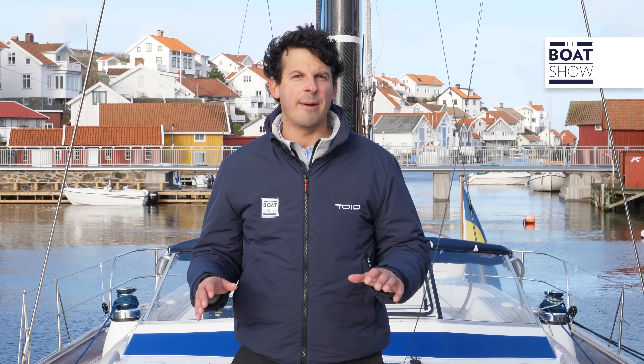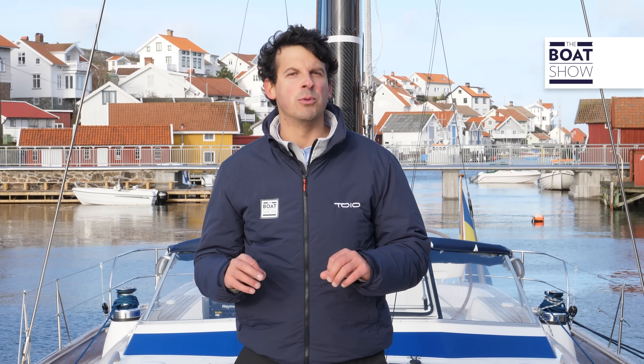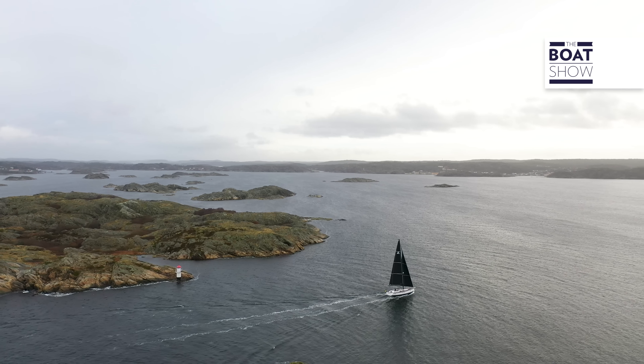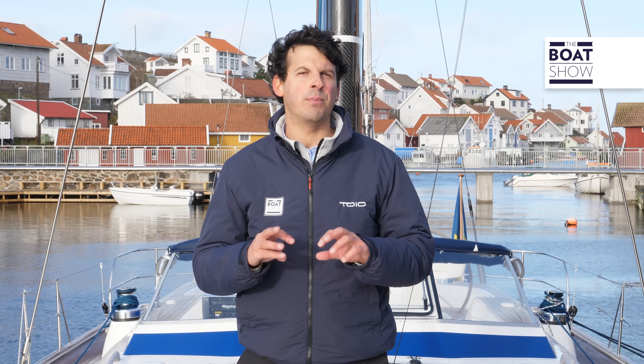Con The Boat Show siamo a Ello, cuore pulsante del Blue Water in chiave svedese, per testare l'Alberrassi 50, la neonata evoluzione naturale, punto di incontro fra le sorelle di 48 e 55 piedi.